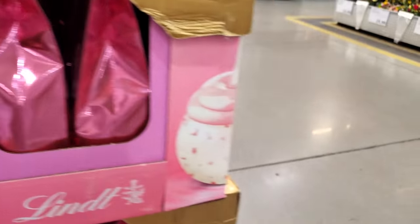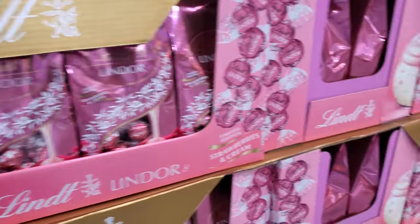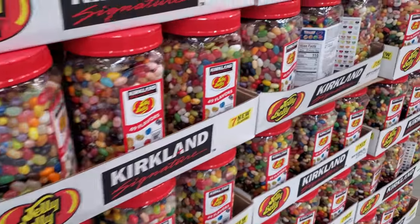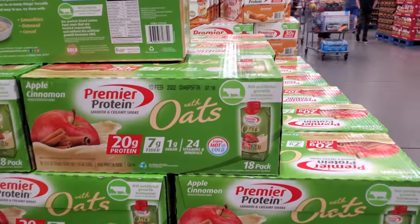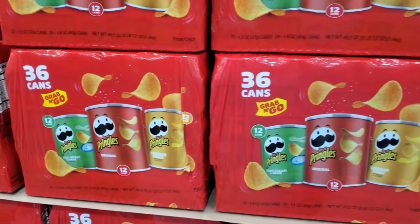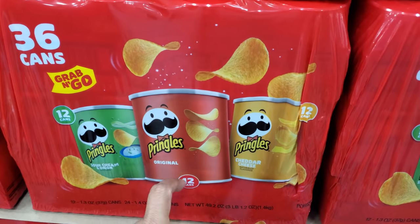There's a strawberry version for $11 — strawberries and cream. Jelly beans are $15. Apple cinnamon oats are $15.